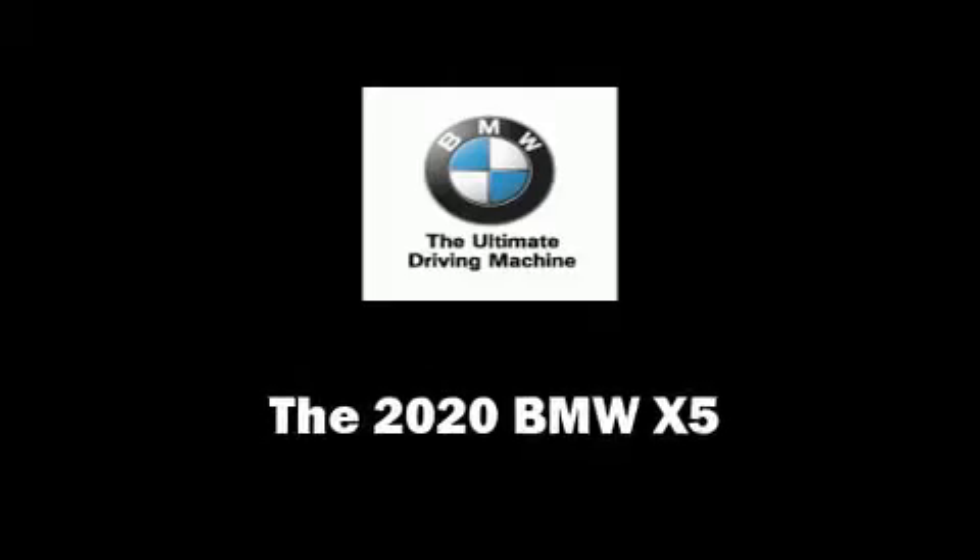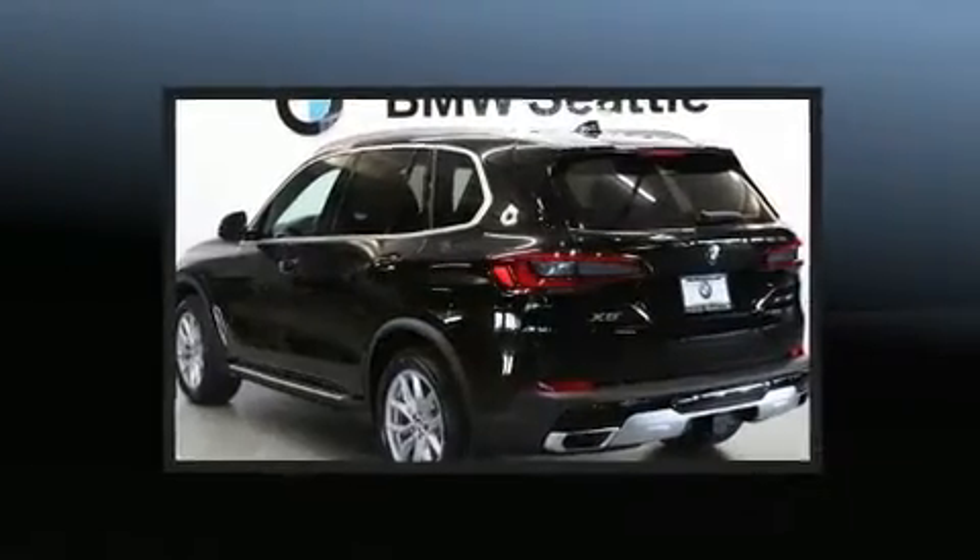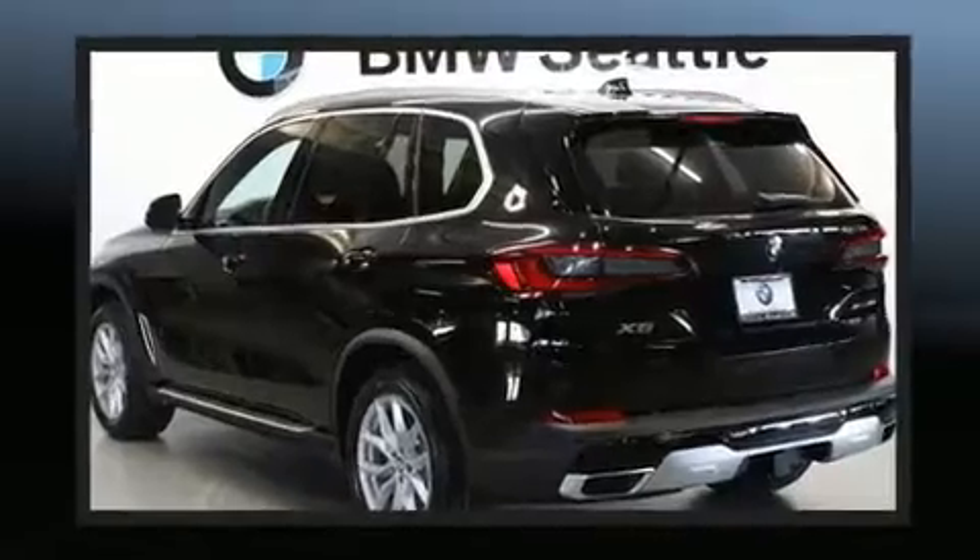Experience driving perfection in the 2020 BMW X5. Turbocharger technology provides forced air induction, enhancing performance while preserving fuel economy.